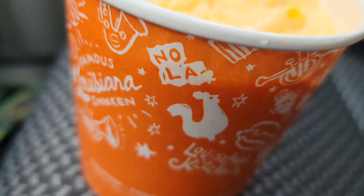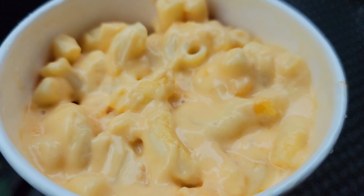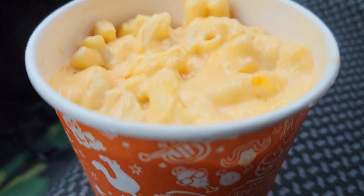Okay, all right, so listen — it's cheesy, it's creamy. The macaroni is actually cooked perfectly for me, it's not mushy. But I don't know, it's missing some extra flavor. It's almost a little bit bland — do I dare say bland? I said bland. I like it because it's cheesy and it's creamy.